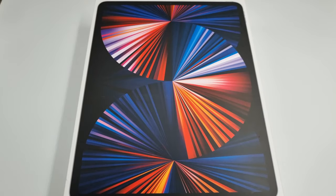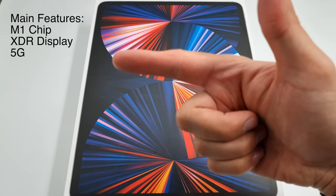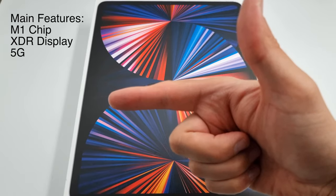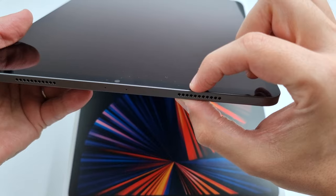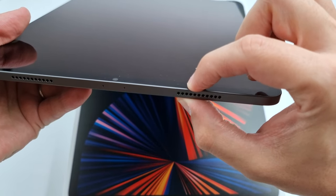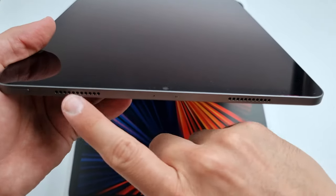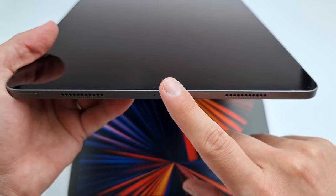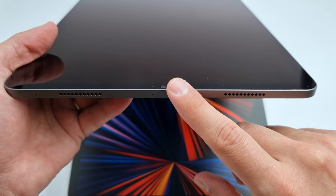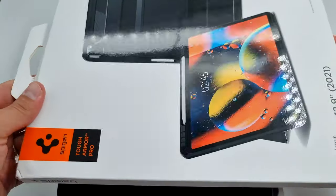There are three things that make the 2021 iPad Pro 12.9 inch special. Number one is the M1 chip. Number two is the XDR display with mini LEDs. And number three is the 5G connectivity. This year's model is a tad thicker by 0.5 millimeters and the speakers are situated differently than last year's model. Be careful if you order a case — do not use a 2020 case.